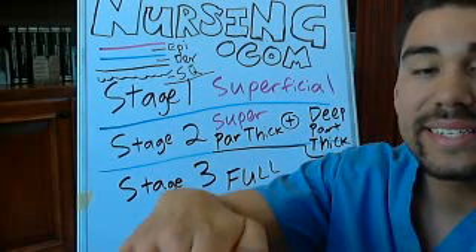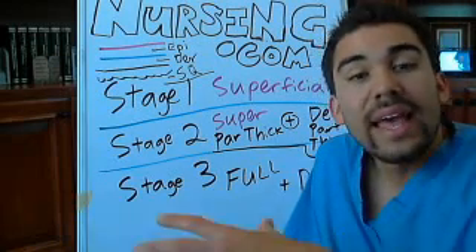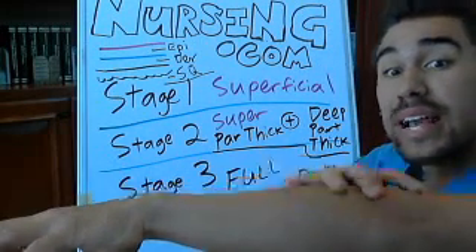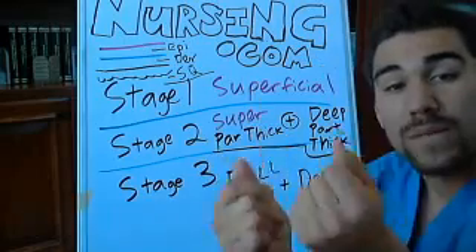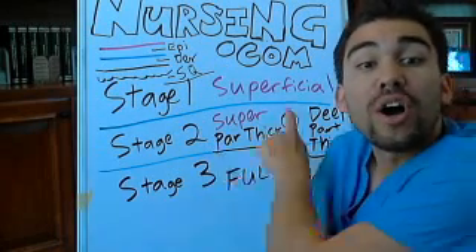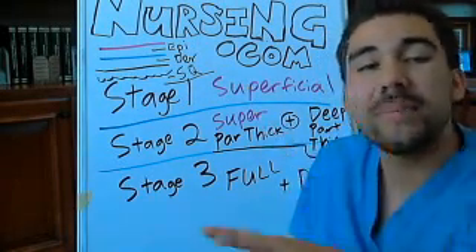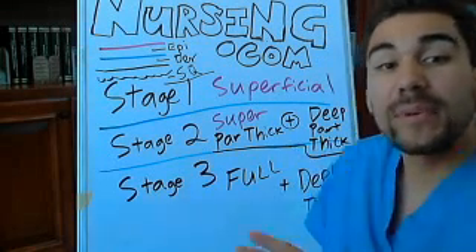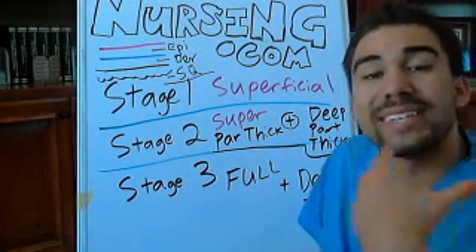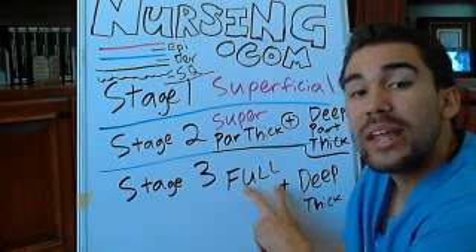Usually these heal in 14 to 36 days, depending on where the burn is and on the patient. If your patient is elderly and doesn't have a lot of skin to protect themselves, it's going to progress really quickly. Something that might be a superficial partial thickness burn on a 20-year-old with the same type of heat and scenario is going to be probably a lot deeper in an elderly or pediatric patient, because they don't have a lot of skin to protect themselves. Let's go into our stage three full thickness burns.